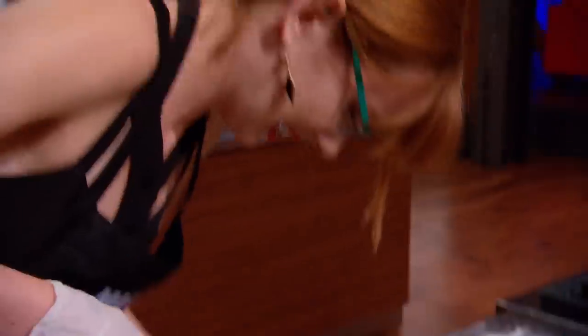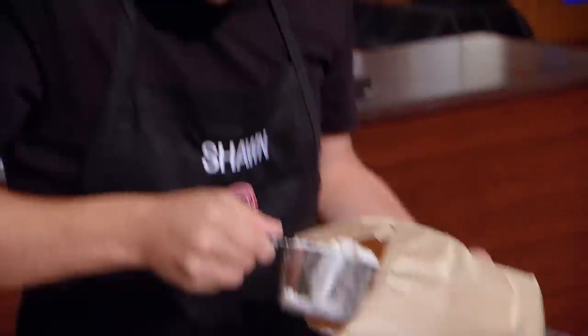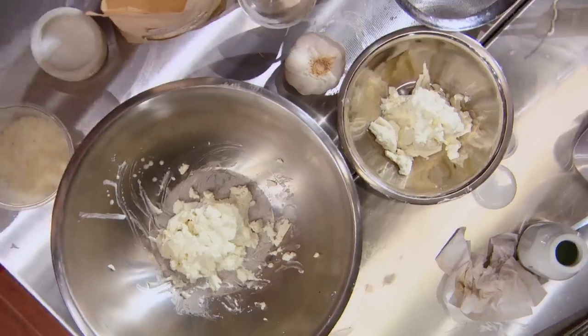The home cooks are battling it out in a ricotta cheese and fresh pasta pressure test that will send at least one of them home. This is a cheese challenge. Without a great cheese, you will not succeed.